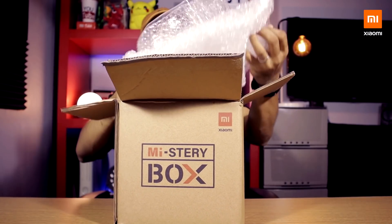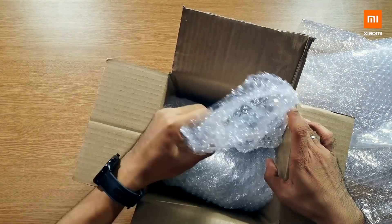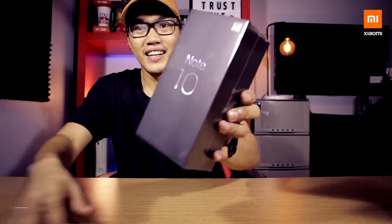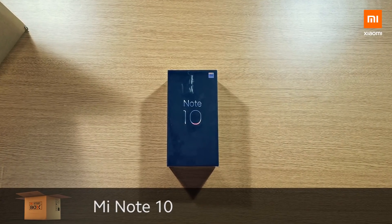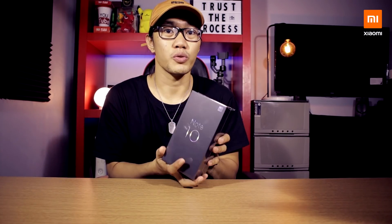Oh! It's bubble wraps! A lot of bubble wraps! The new Xiaomi Mi Note 10 — the world's first 108MP Penta camera setup, and I can tell that it's heavier than usual.